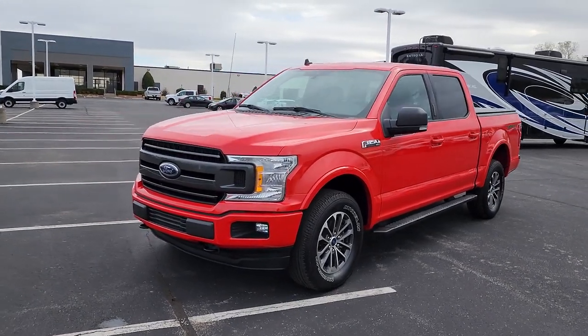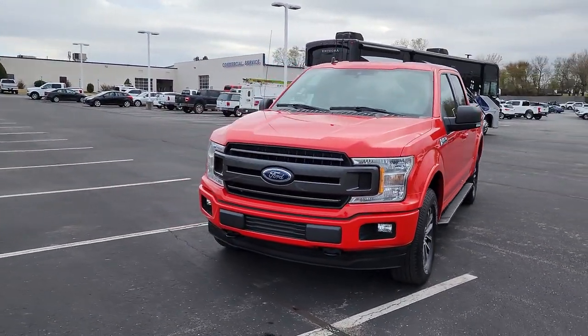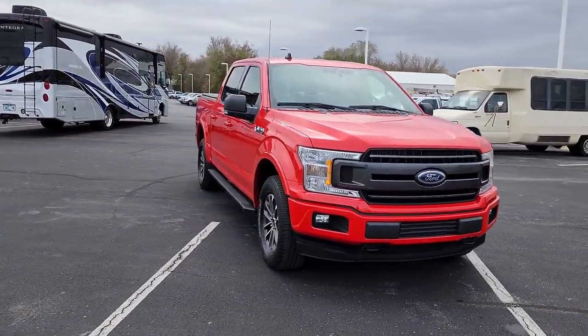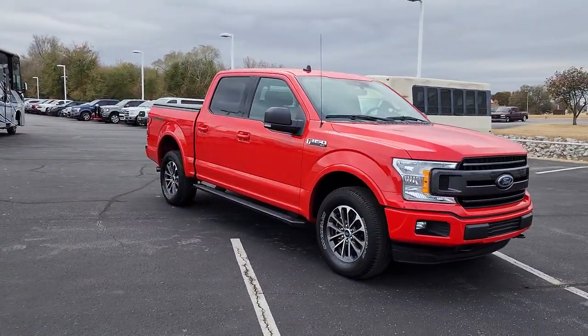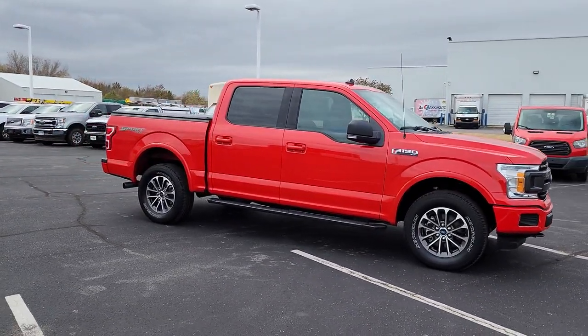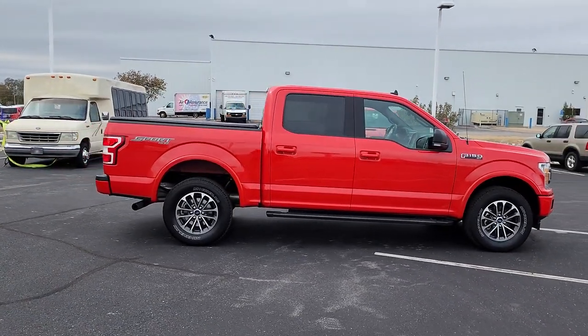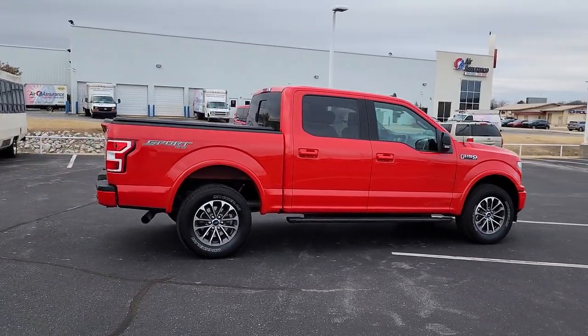This could be the car for you: the 2019 Ford F-150. With less than 35,000 miles on it, take a closer look at this full-size F-150. It's the light-duty pickup that leverages military-grade aluminum alloy and high-strength steel to produce class-leading towing and payload capabilities.